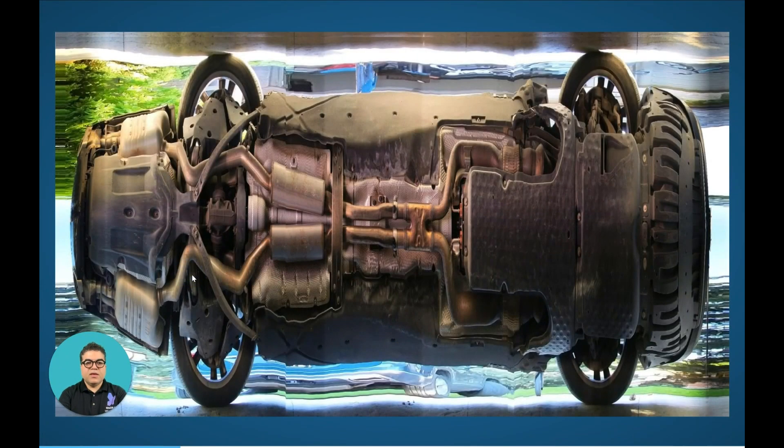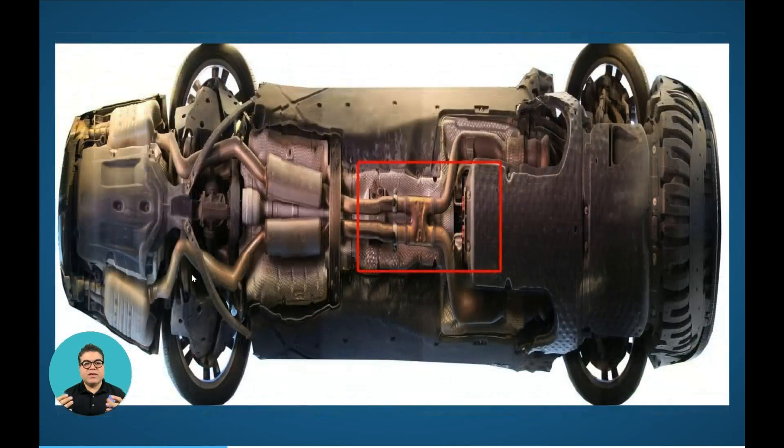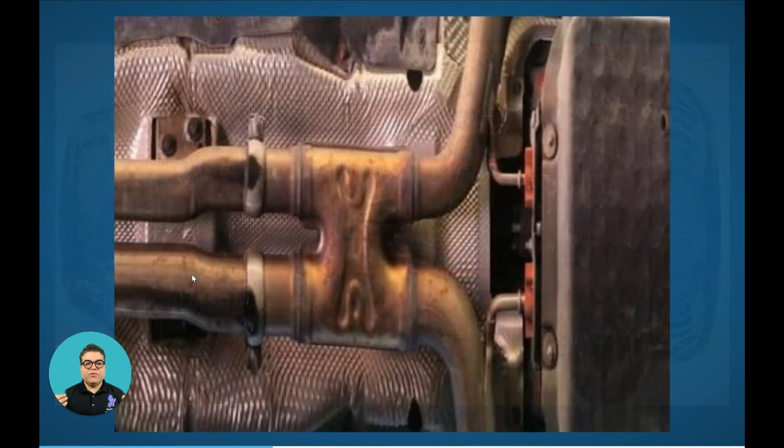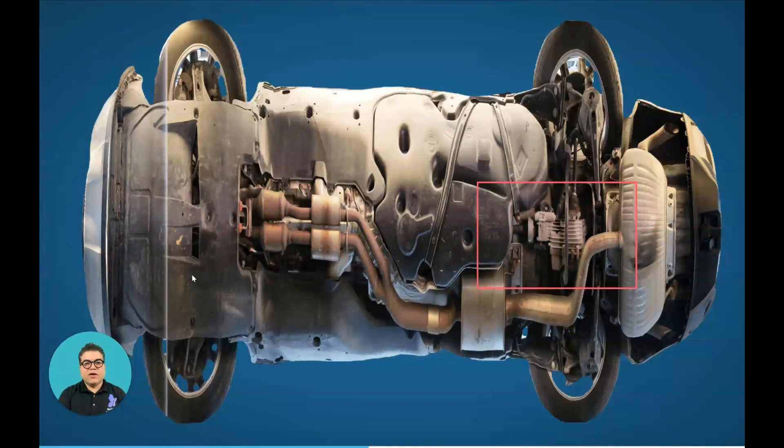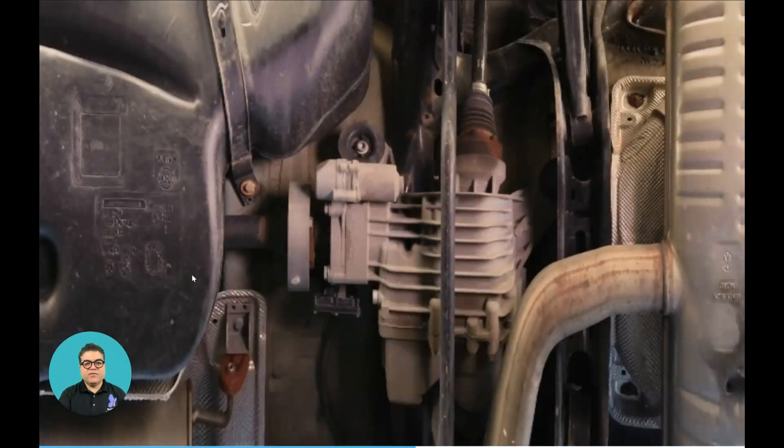Once the scan is complete, our software turns the scan data into an image like this. Then we clean it up and remove the background, so it is very easy to understand. This is a sample zoomed version — this is an SUV — showing how much detail you can get out of a Glover scan.